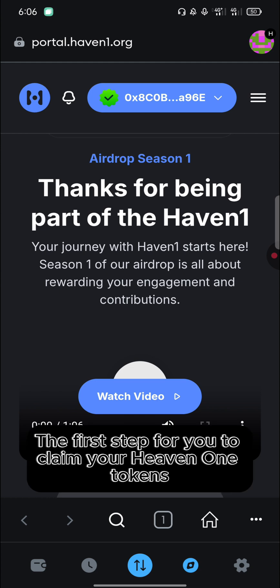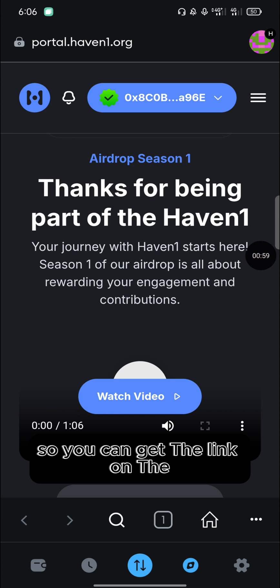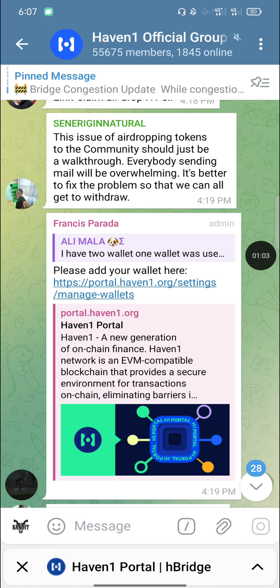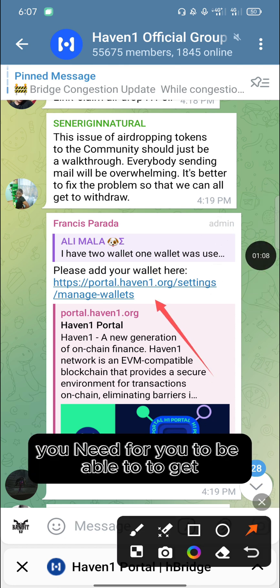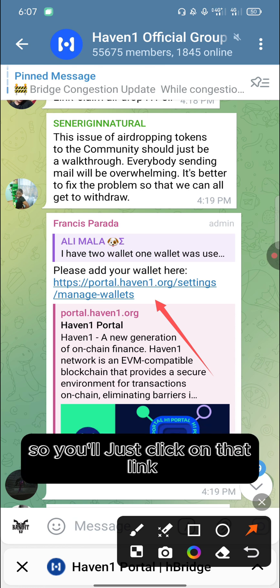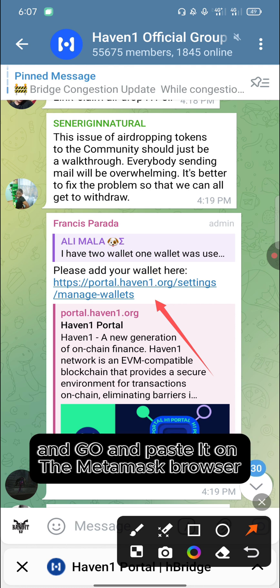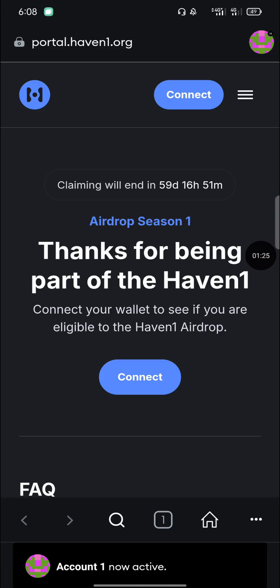The first step to claim your Haven1 tokens is to get the link to the portal. You can get the link on the Haven1 Telegram channel. I'll also provide the link in the description of the video. You'll click on that link and it will take you to the portal, or copy it and paste it into the MetaMask browser.